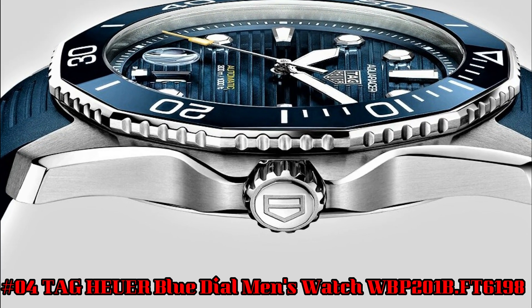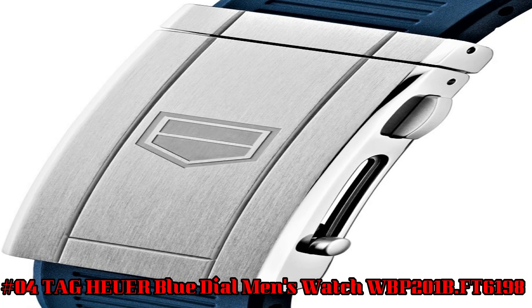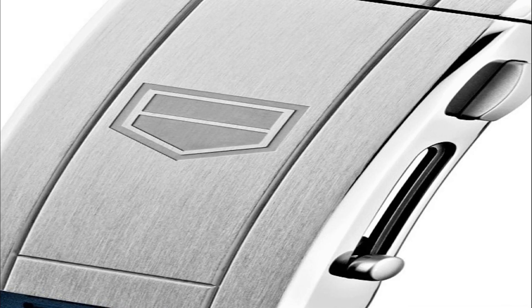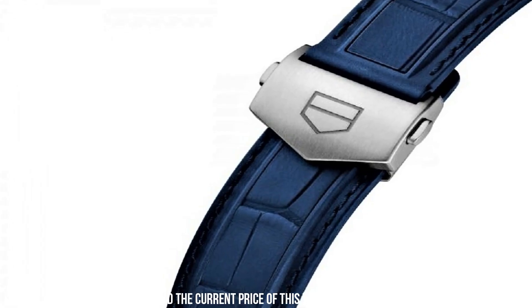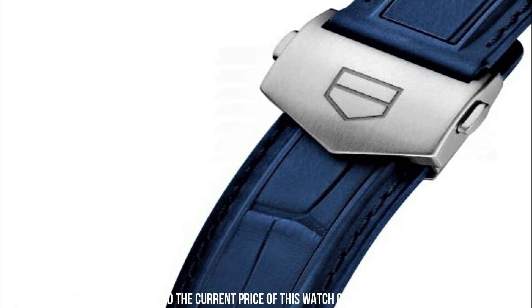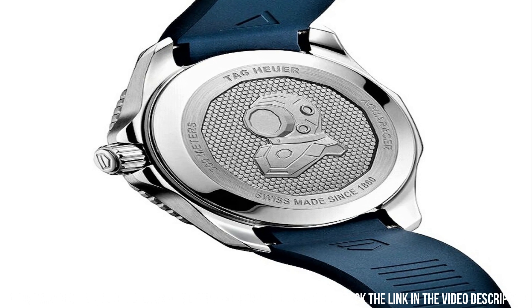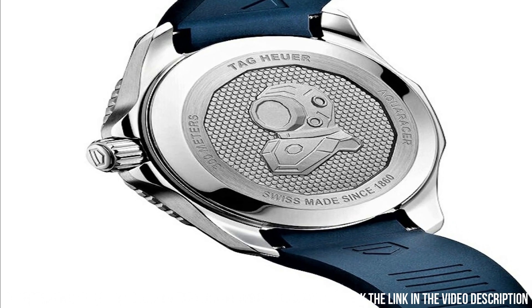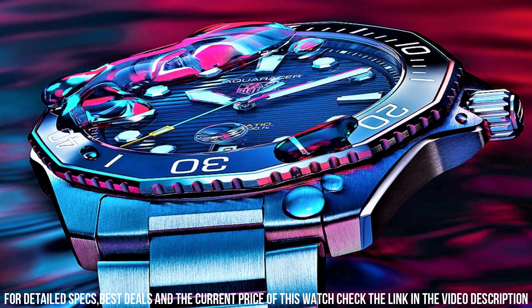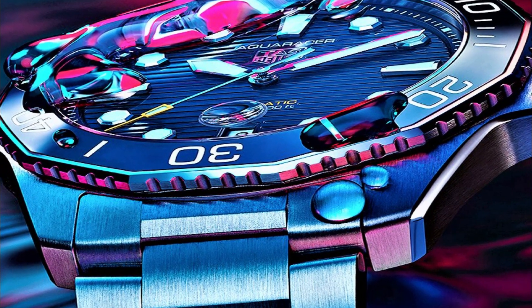TAG Heuer Blue Dial Men's Watch WPB201B.FT6198. Stainless steel case with a blue rubber strap. Unidirectional rotating stainless steel bezel with an inlaid blue ceramic ring. Blue dial with luminous silver-toned hands and dot hour markers. Minute markers around the outer rim. Dial type: Analog. Luminescent hands and markers. Date display at the 6 o'clock position. TAG Heuer Caliber 5 automatic movement based on ETA 2824-2, containing 26 jewels, beating at 28,800 VPH with approximately 38 hours power reserve. Scratch-resistant sapphire crystal. Screw-down crown.